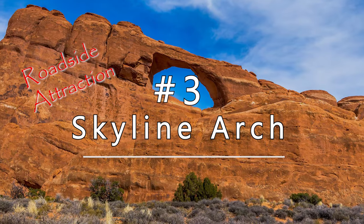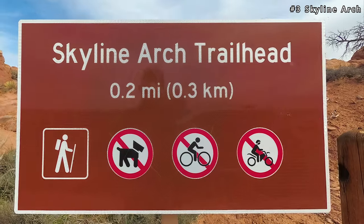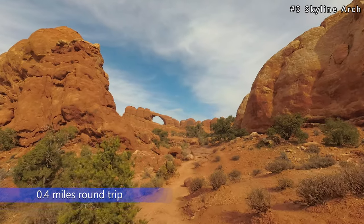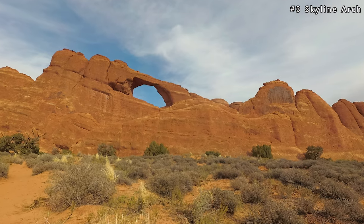And the final roadside attraction is Skyline Arch. Just down the road from the Devil's Garden trailhead is the Skyline Arch parking lot. It is a short trail at 4 tenths of a mile round trip. The arch sits up high above the ground with its background against the sky.